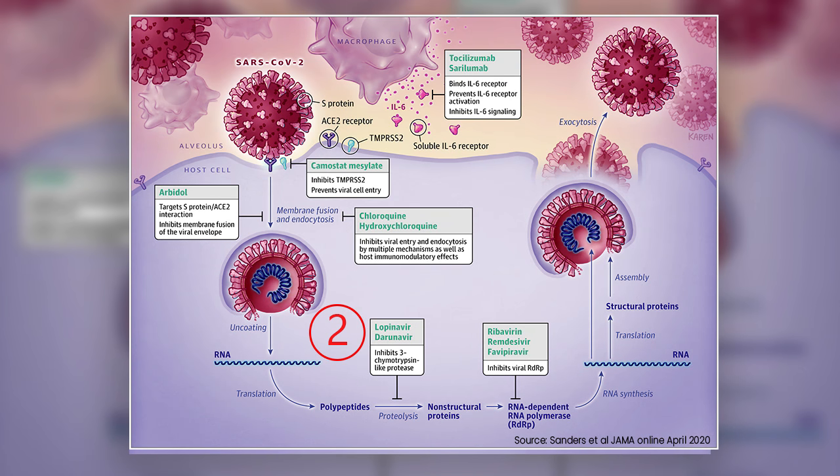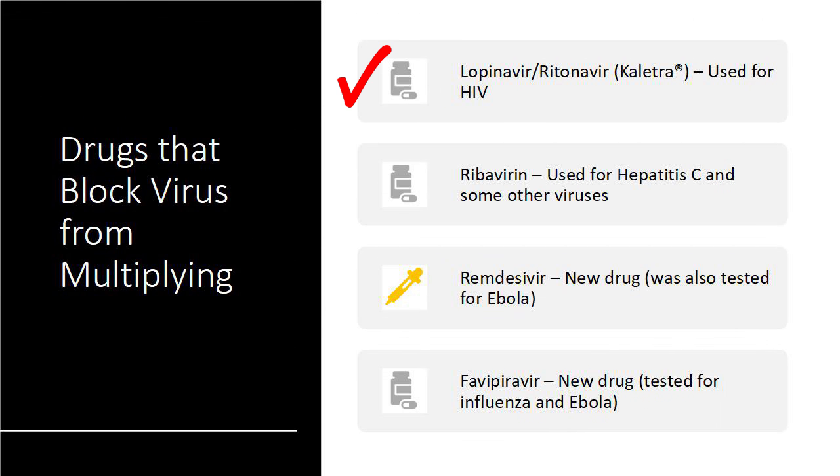The second class of drugs includes Lopinavir and Darunavir, which are HIV drugs, and Ribavirin, which is used for hepatitis C, along with two new investigational drugs. These drugs block the virus from replicating or multiplying its genetic material and also block the formation of viral proteins, reducing the formation of new viral particles. Lopinavir/ritonavir, also known as Kaletra, is used for HIV treatment. Ribavirin is used for hepatitis C and some other viruses. Remdesivir is a new investigational drug that was also tested for Ebola, and Favipiravir is used for influenza and was tested for Ebola as well.